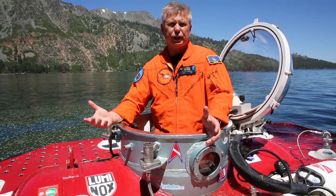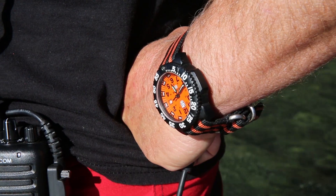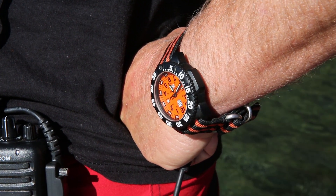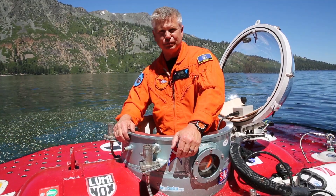This mission was primarily funded by our sponsor, Luminox Watches. The funding they give us from proceeds of the watch line they made for our non-profit is what allows us to be here today and teach kids how to pilot the sub. So Luminox, thank you.